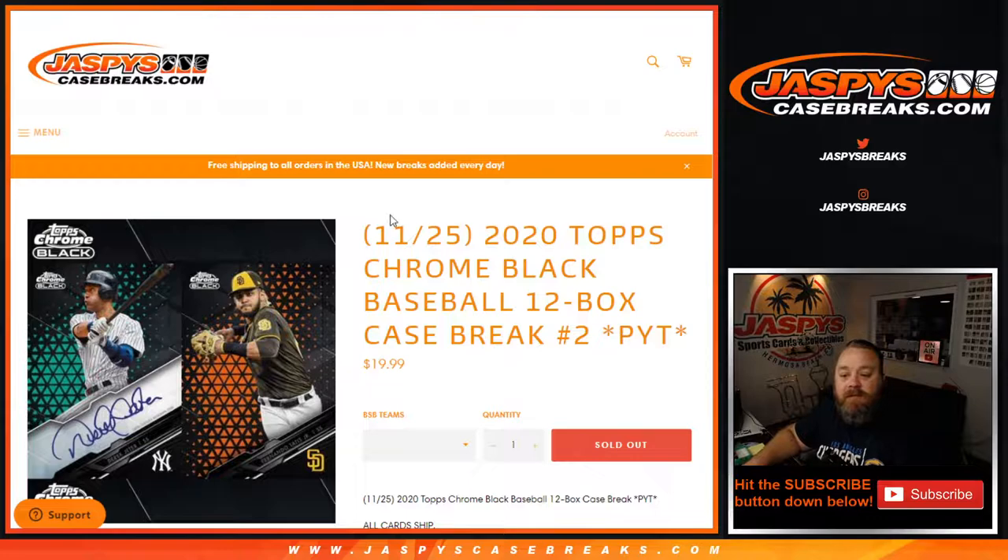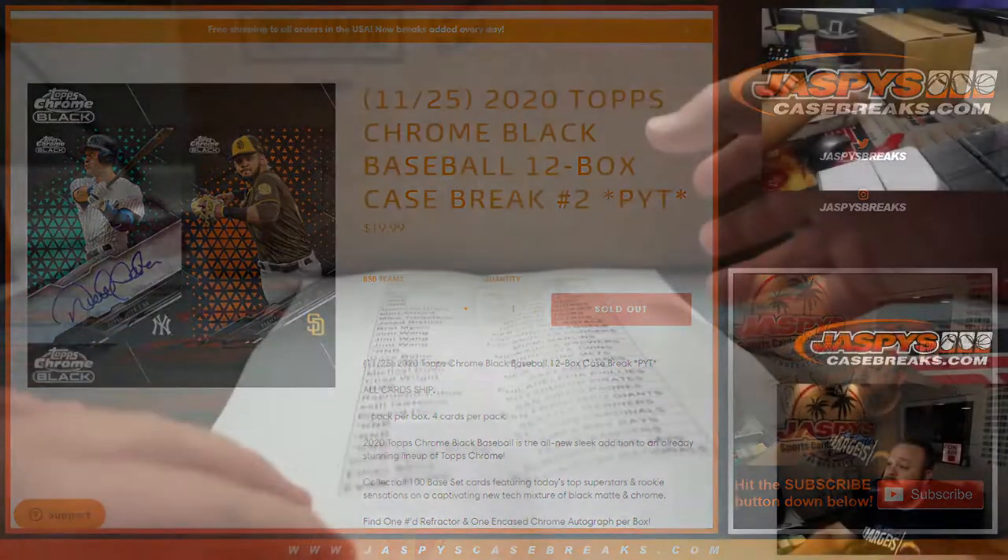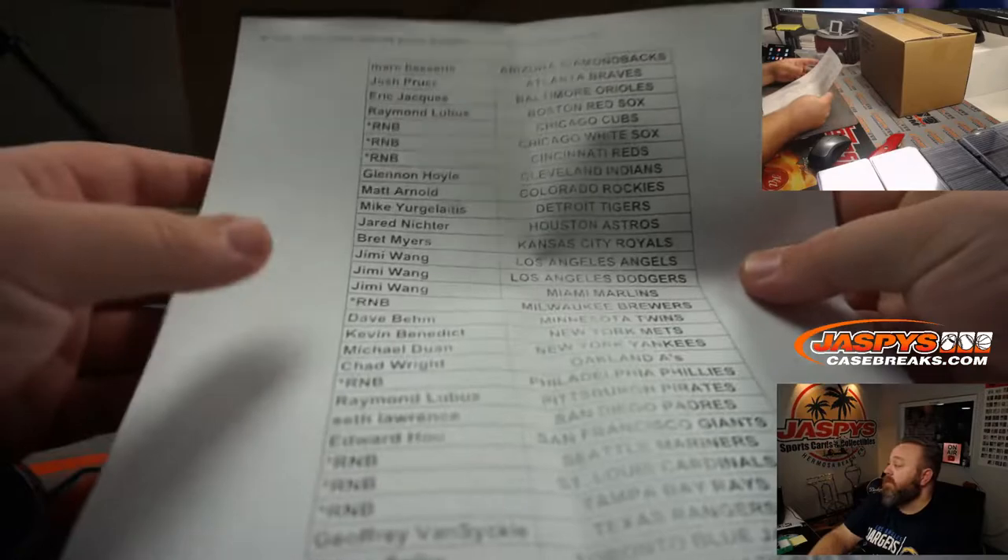Hi everyone, Sean with JaspysCaseBreaks.com here doing 2020 Topps Chrome Black Baseball 12-box case break, pick your team number two, on release day. We had one random number block, all cards ship, brand new product, looks really nice. I'm excited to do it myself — this is my first in-person look at it. We had one random number block for some pretty high-end teams, including the White Sox and the Mariners.